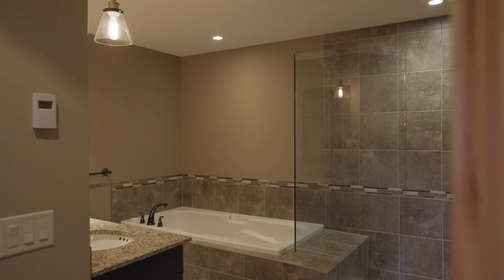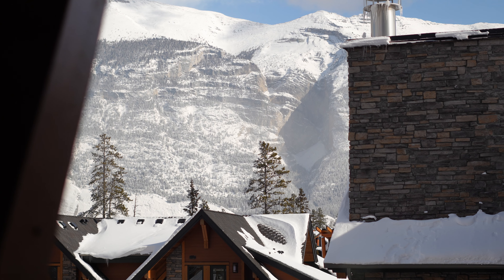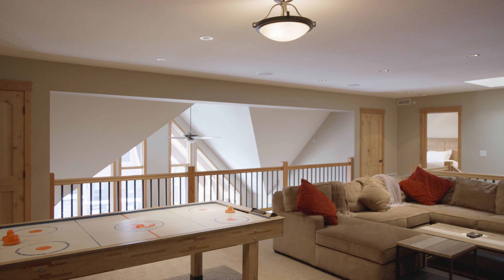Two of the four bedrooms are on this main level. The primary suite we just saw had the beautiful gas fireplace with stone surround. This second bedroom is nice and bright — it still has its own private balcony and its own five-piece ensuite washroom with soaker tub and stand-up shower.